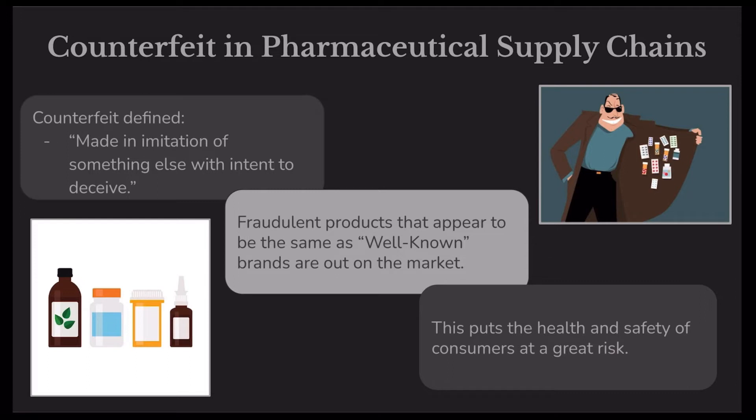The first challenge we would like to discuss in pharmaceutical supply chains is counterfeit and fraud. Counterfeit is something that is made in imitation of something else with intent to deceive. This means that there are companies who are replicating well-known pharmaceutical products or brands and either selling them to distributors or through their own online retailer. This alone is cause for concern, but if you take into account the shortcuts or improper ingredients these counterfeit products use, it becomes a major health and safety issue to consumers.